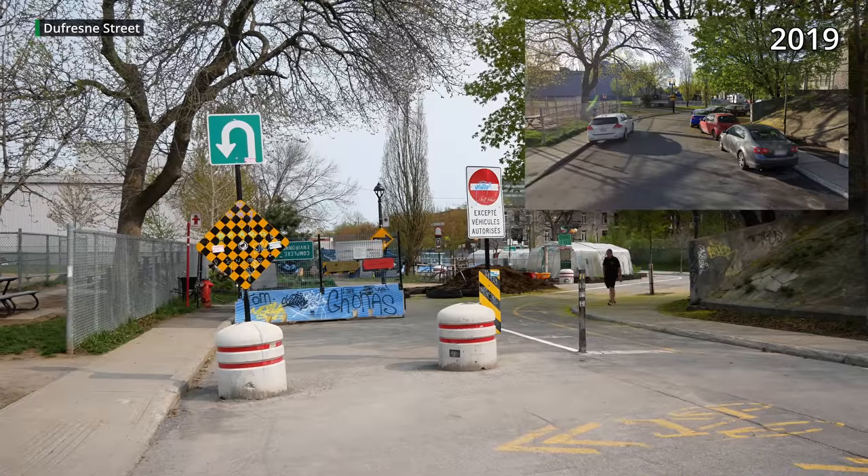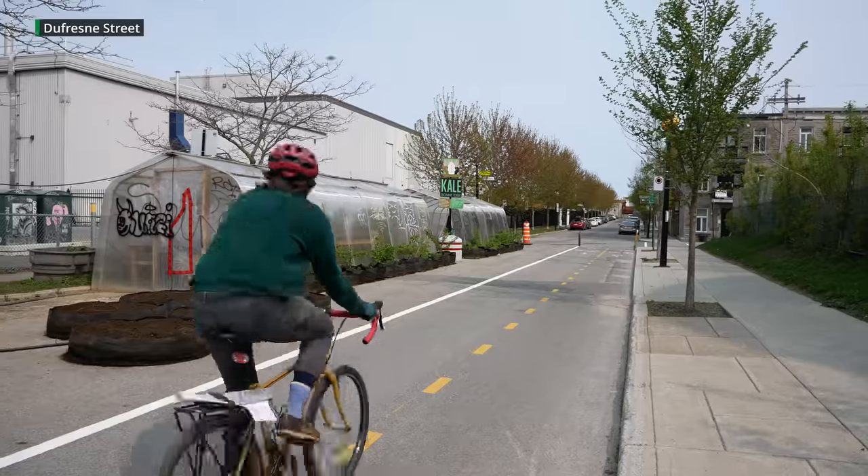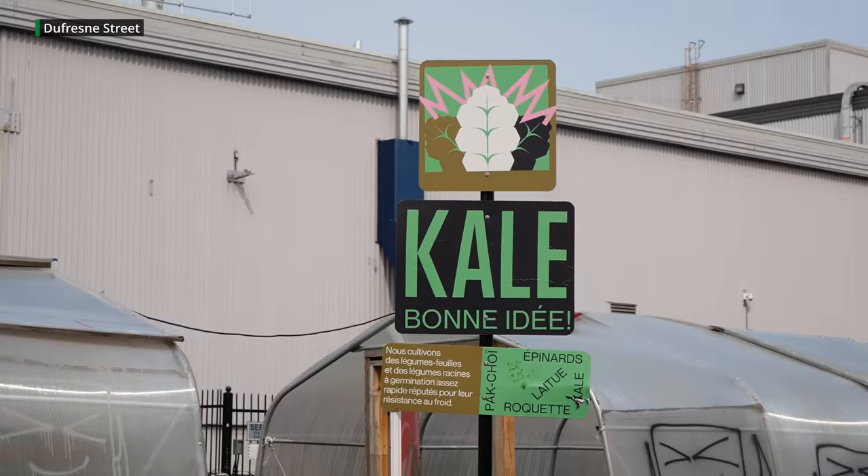And finally, this street was reconfigured in 2021 to be something of a bike street with a really unique twist: most of the road was turned into a functional community garden with greenhouses.